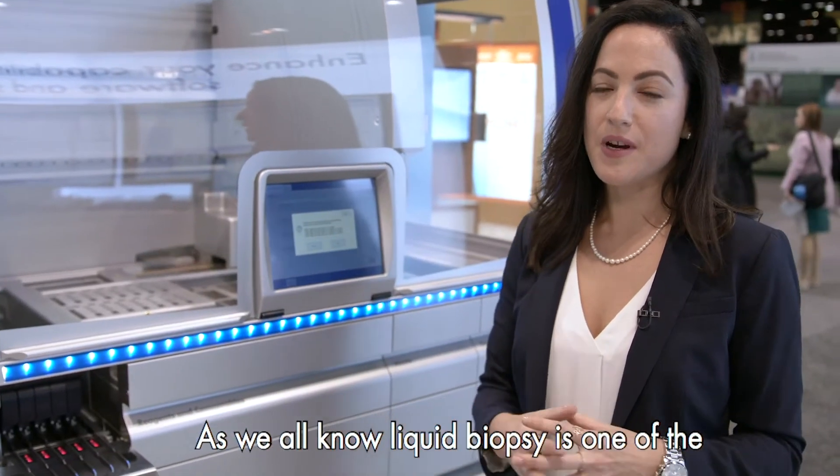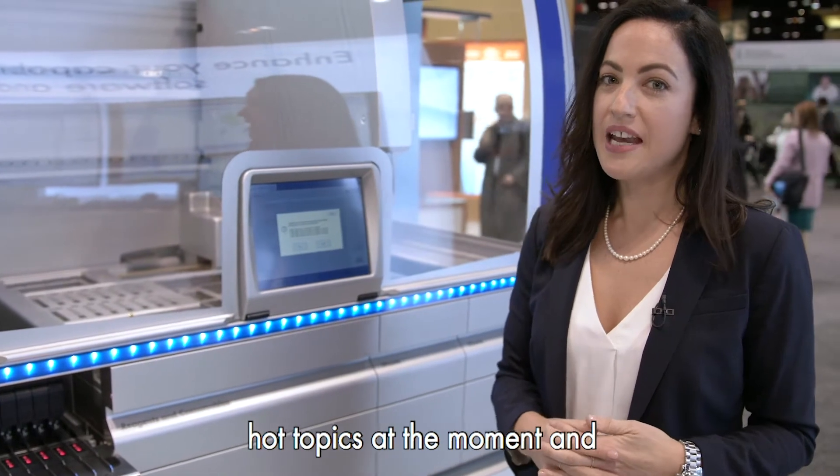Here we have the Chi-Symphony, Kyogen's innovative, easy to use modular extraction system. As we all know, liquid biopsy is one of the hot topics at the moment, and here at AACR we're proud to be showcasing it.